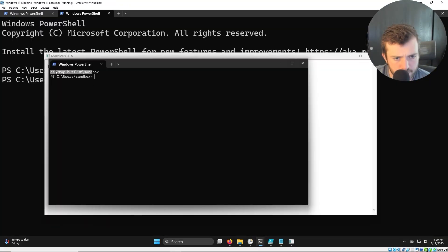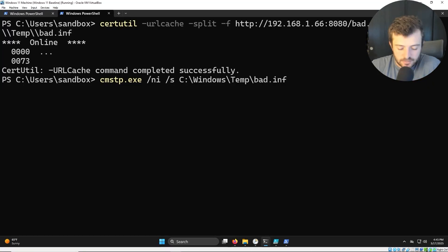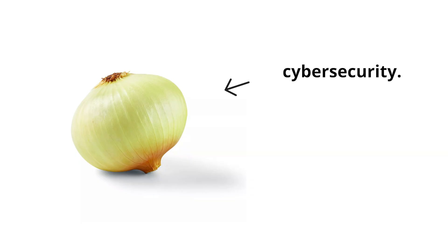Cybersecurity is a vast, complex field. There can be a lot of information, concepts, and tools to understand, and sometimes it's good to take a step back and look at the layers of security. Breaking into cybersecurity is a layered approach. It not only helps you with understanding security but also the implementation pieces, such as where perhaps you lack visibility, detection, and processes. So let's peel back the layers of complexity.